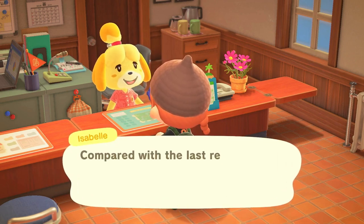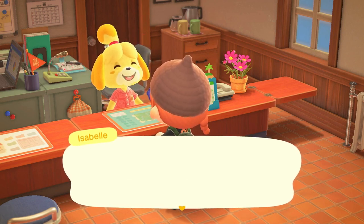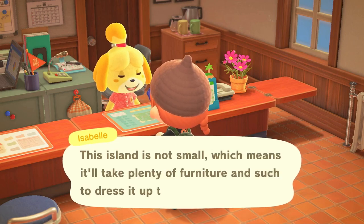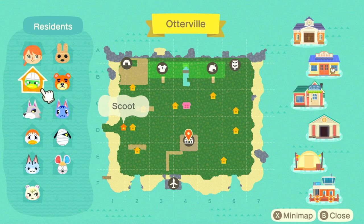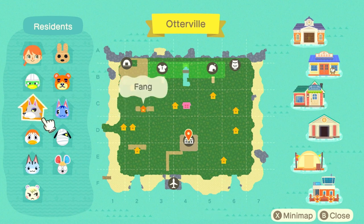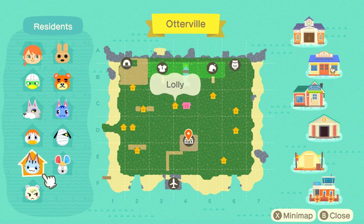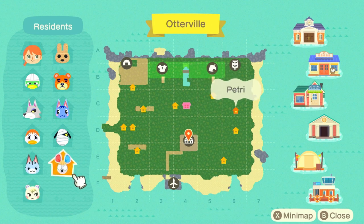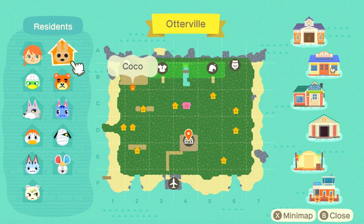Right now I'm kind of just focusing on doing the homes of the villagers and everything like that, since I do have my final list of villagers, which I'll show you in a few. So first we have myself — my name's Caitlin for anyone who's new. Then we have Scoot, Fang, Pom Pom, Lolly, Marshall, Petrie, Lucky, Rosie, Teddy, and Coco.